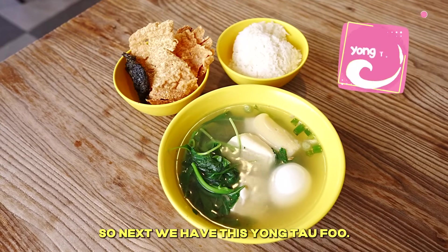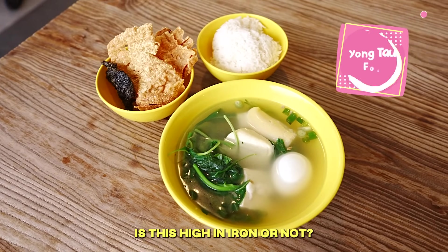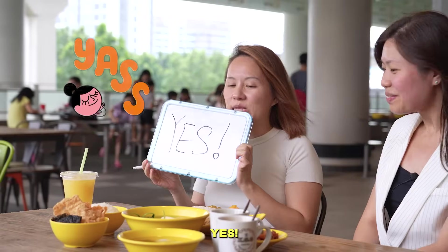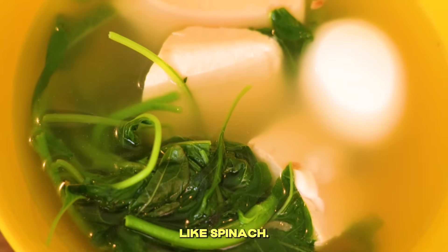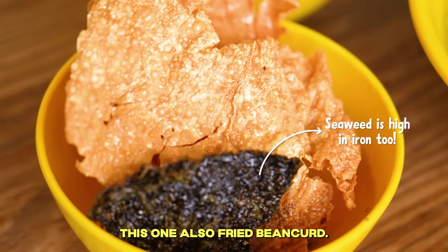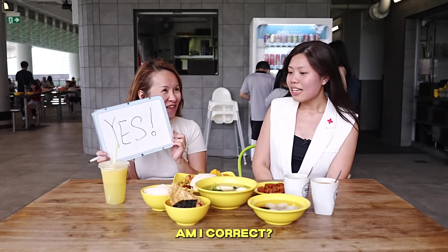Next we have Yong Tau Fu. Is this high in iron or not? This one I'm very confident — yes! Because there are dark green vegetables like spinach, there's also beans, tau gua, and fried bean curd. Confirm high in iron. Am I correct? That's correct!